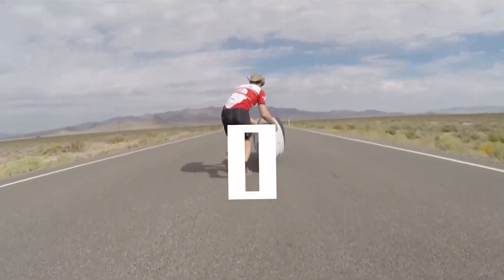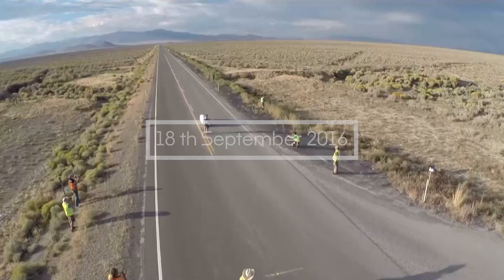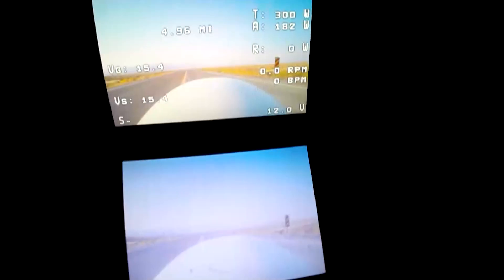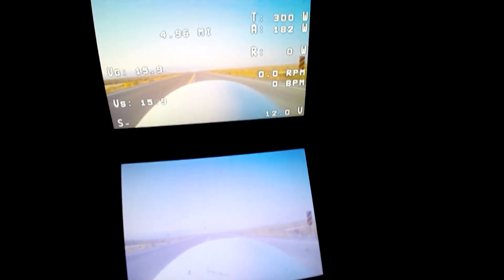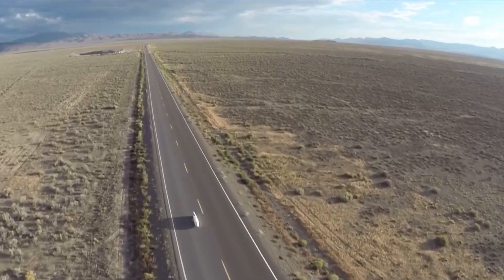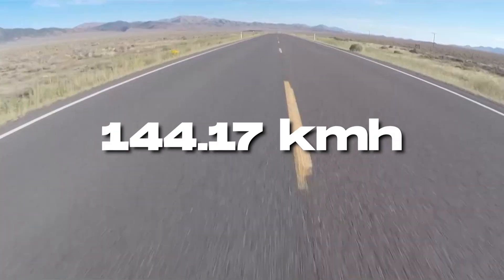On September 18th, 2016, everything aligned. The road was clean. The team nailed the launch. Todd accelerated through the five-mile course, guided only by his camera feed. As he hit the trap zone, the data came in: 144.17 kilometers per hour.